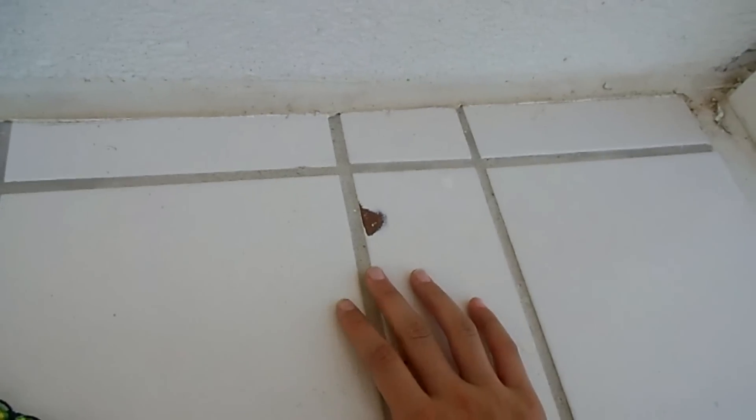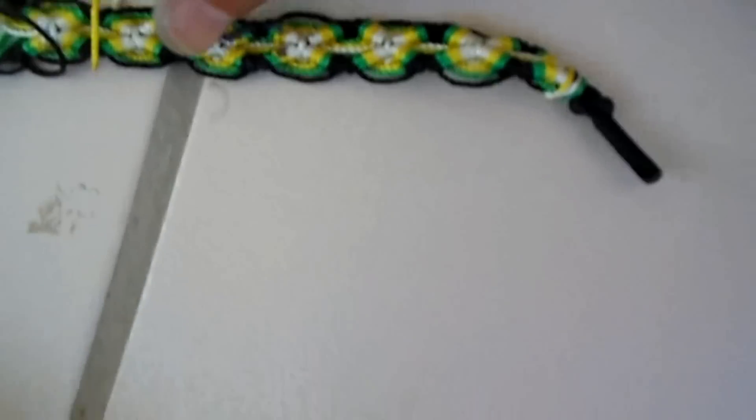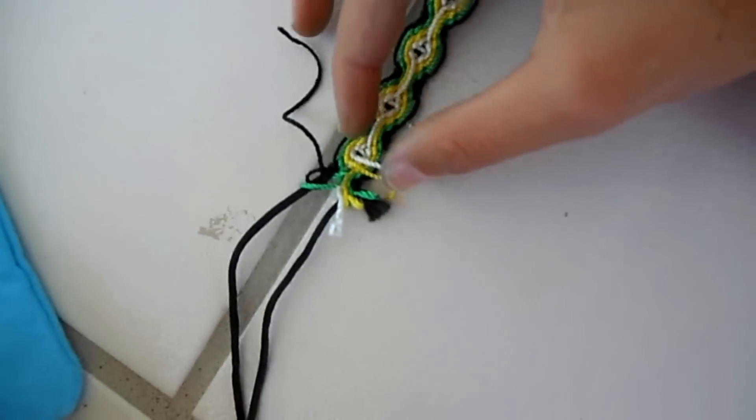Hey everyone, today I'm going to be showing you the souvenirs I got, so let's get started. First I got this bracelet and I think this bracelet is super duper pretty.